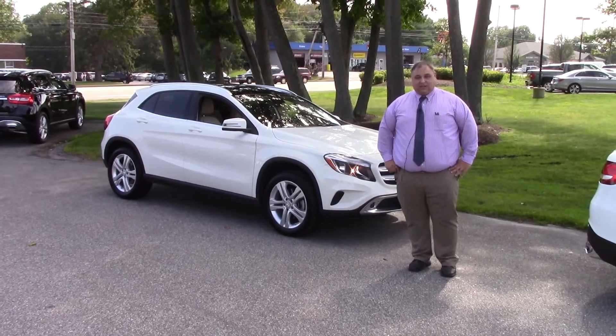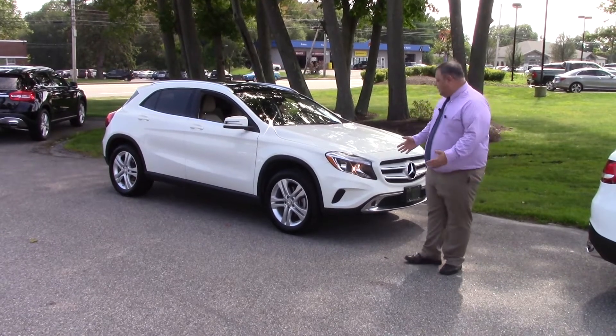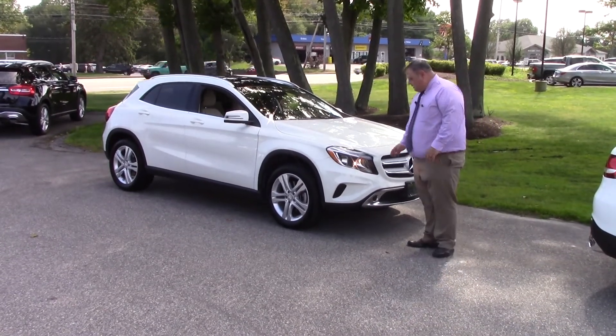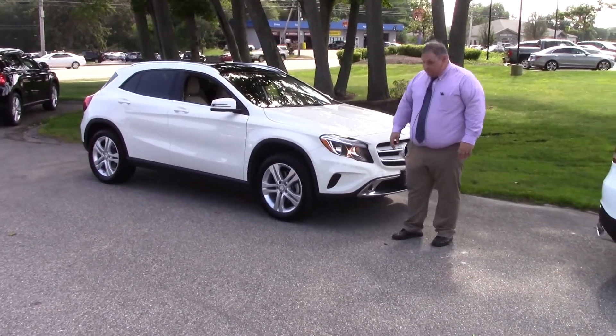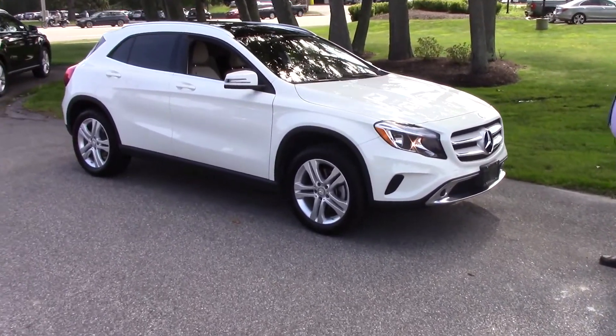Hey Daniel, just want to take a second and show you the GLA 250 you inquired about. It's a wonderful car — you got the white color here, you have the LED lights, it's got the bright headlights so you can see when you're going down the road driving around at night.